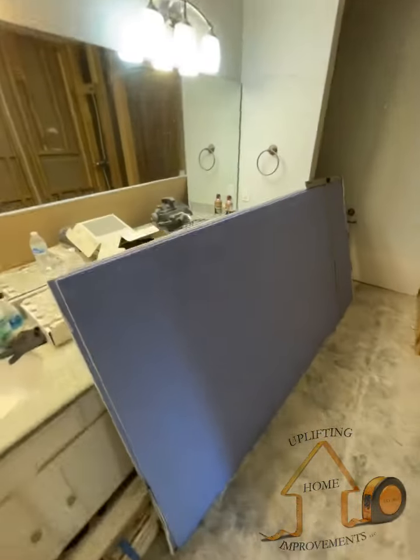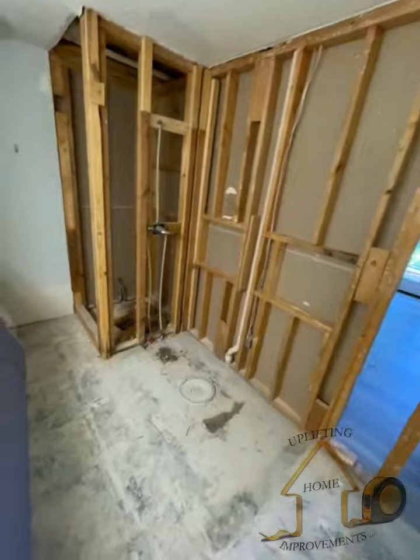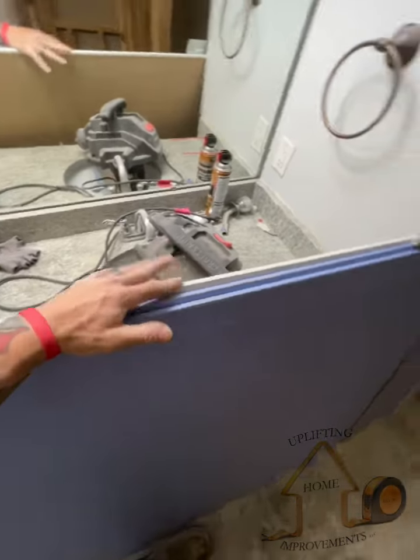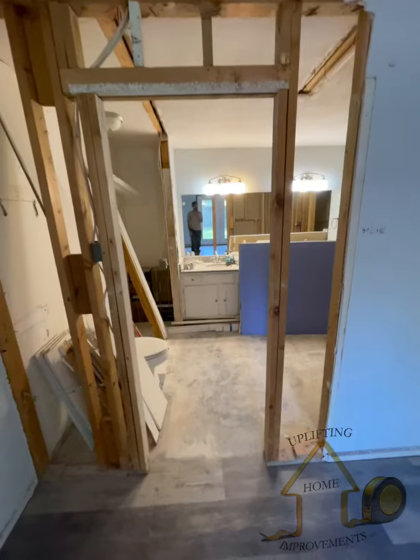We are about to hang the blue board from here over — cement board is going there when we pick that up tomorrow. Regular sheetrock is going out here; I'm going to wrap that up before we leave.